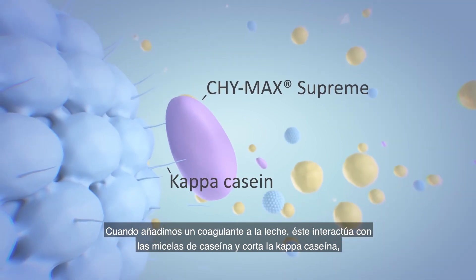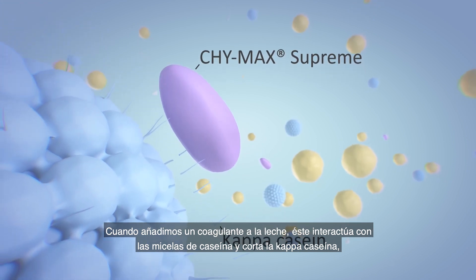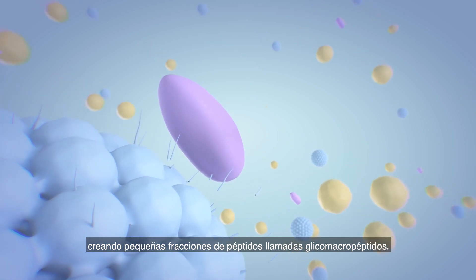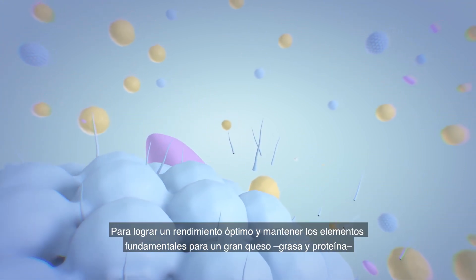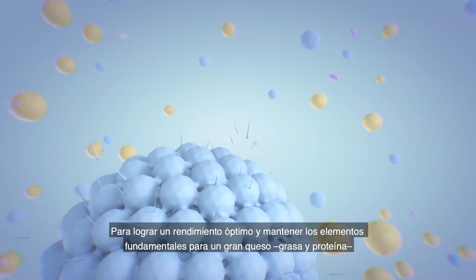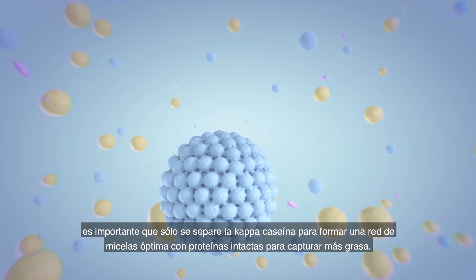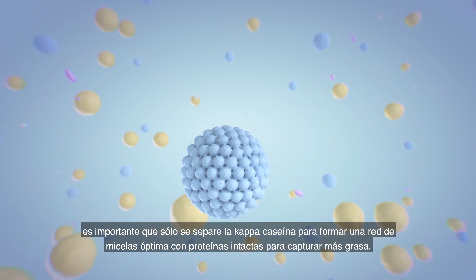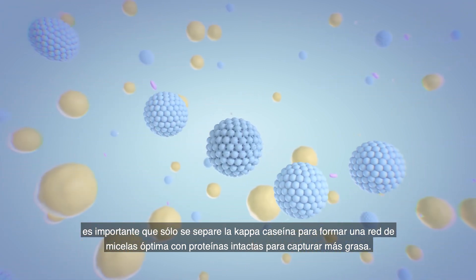When we add a coagulant to milk, it interacts with the casein micelles and cleaves the kappa casein, creating small peptide fractions called glucomacro peptides. To achieve optimal yield and keep in the core desired elements for a great cheese — fat and protein — it is important that only the kappa casein is separated to form an optimal micelle network with intact proteins to capture more fat.